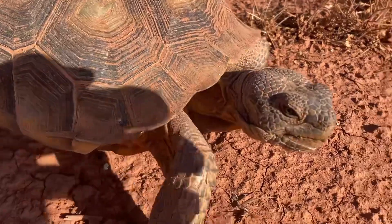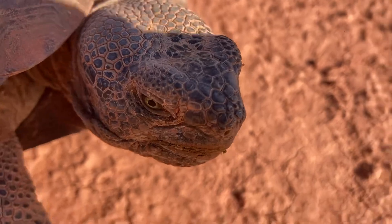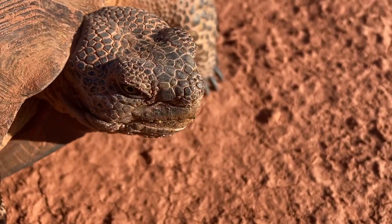Coming towards the camera. I don't know why, but the tortoises always just go right up to my camera lens.